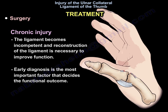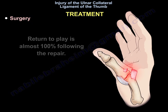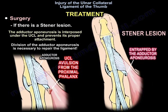Early diagnosis is the most important factor determining functional outcome. With a complete rupture treated operatively within 3 weeks of injury, good to excellent results can be expected in 90% of patients, regardless of the technique used. Return to play is nearly 100% following repair. When there is a Stener lesion, the adductor aponeurosis is interposed beneath the UCL and prevents proper attachment, so division of the adductor aponeurosis is necessary to repair the ligament.